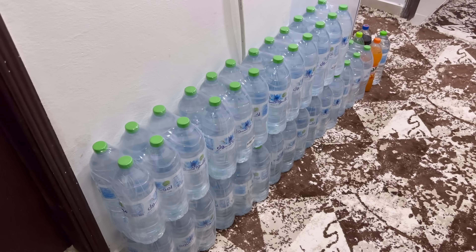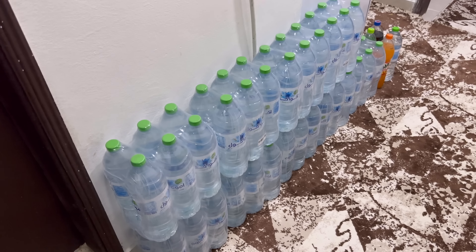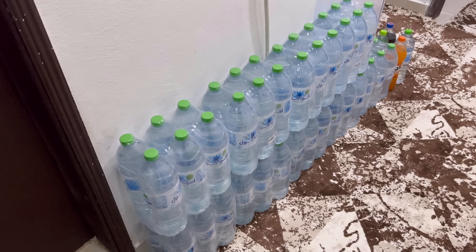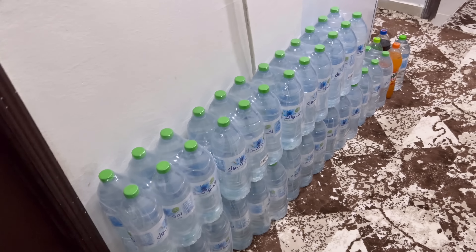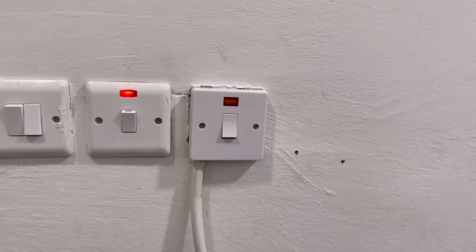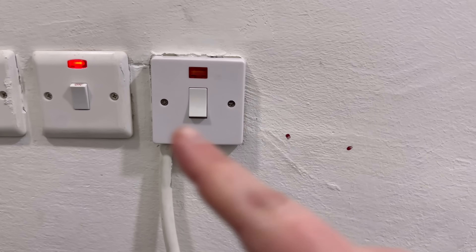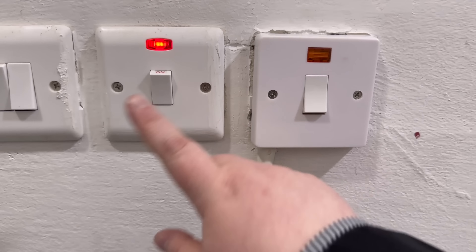Here we have a whole bunch of water because here in Kuwait you cannot drink the tap water. We just have a lot of water — I drink at least two of these a day. Salah had this electric installed to operate the stove, and this is for the hot water tank.